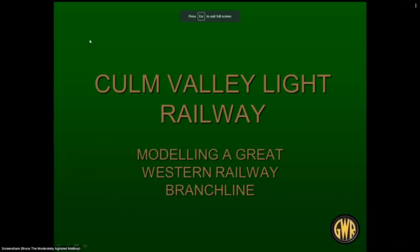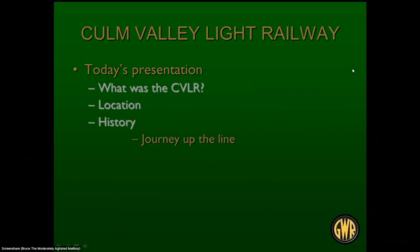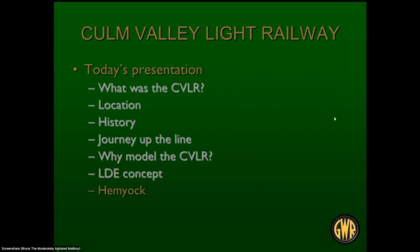The Culm Valley Light Railway is a Great Western branch line. Today's presentation will cover: what was the CVLR, where it was located, a bit of history, a trip up the line, why I think it's a good railway to model, the layout design element concept, Hemyock which is the terminus of the railway, and Scale Seven — modeling in seven millimeter scale.